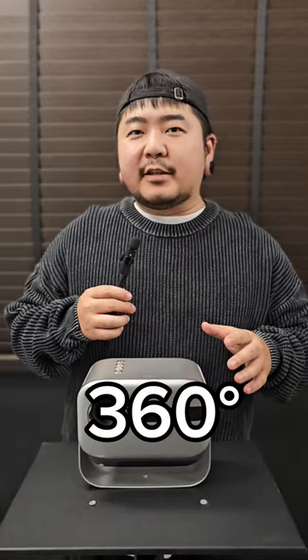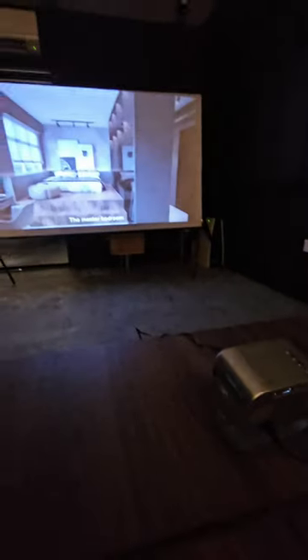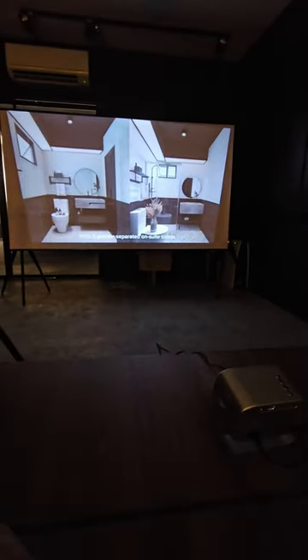This is a first 360 degree projector where you can cast it on the wall or on the ceiling. The built-in auto keystone correction allows the projector to cast anywhere however you move it. It's ultra compact and portable, which means you can bring it anywhere and enjoy a 150 inch display for your media consumption.